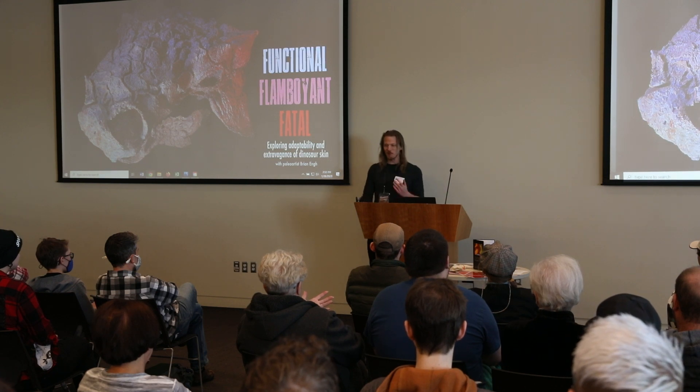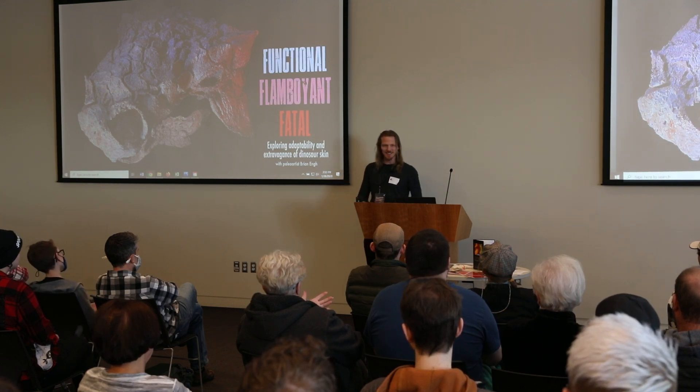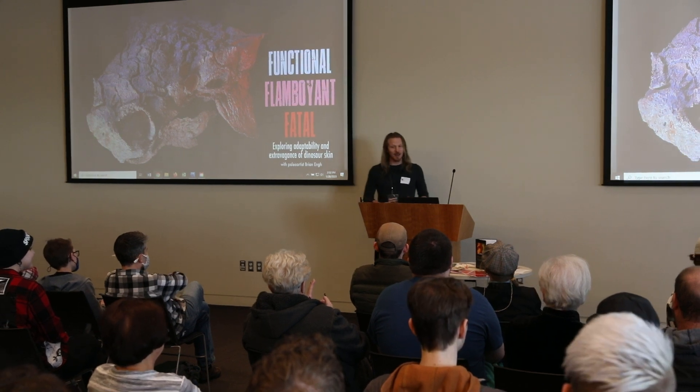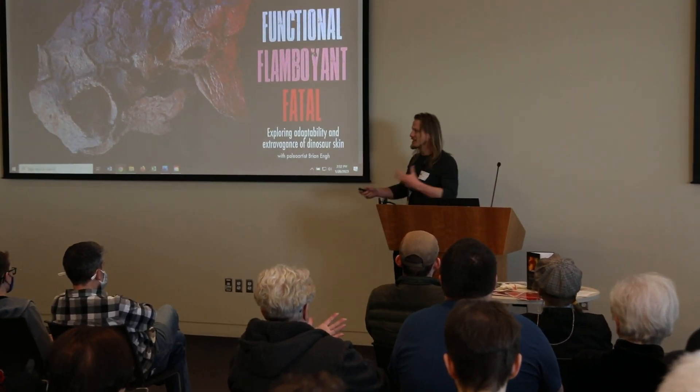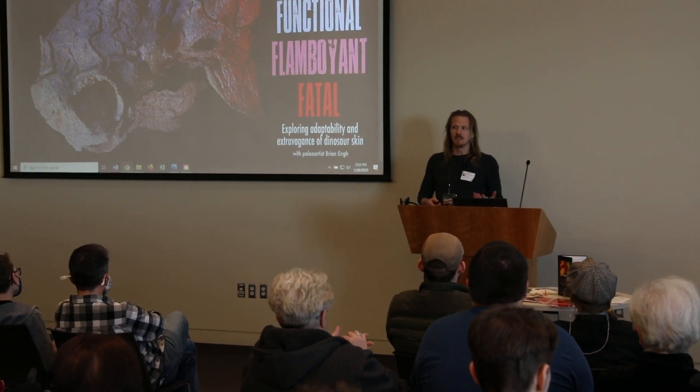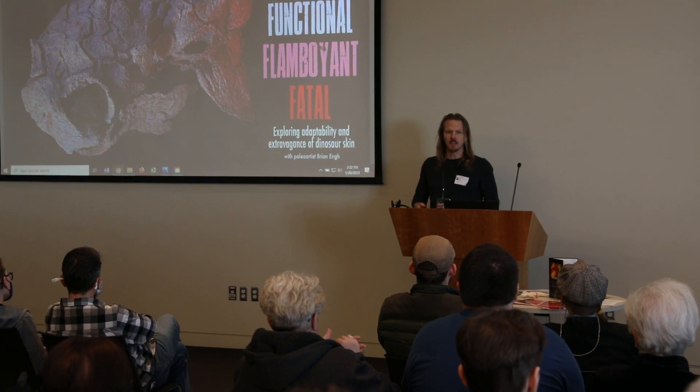As Randy said, I'm a paleo artist. I'm not a scientist, so just a disclaimer up front about that. But I work with scientists regularly, so it gives me a sense of what's going on in science and how that informs our ideas about what dinosaurs look like and how they lived.